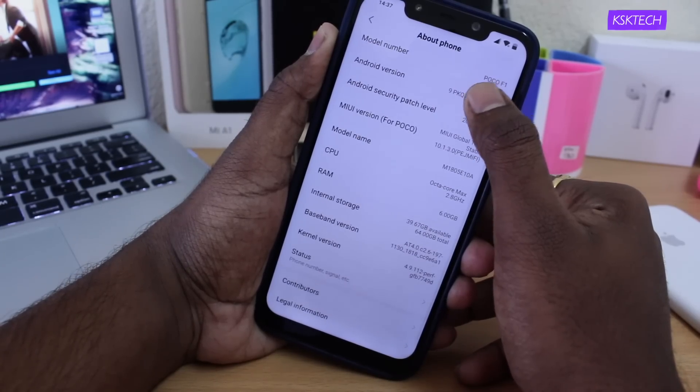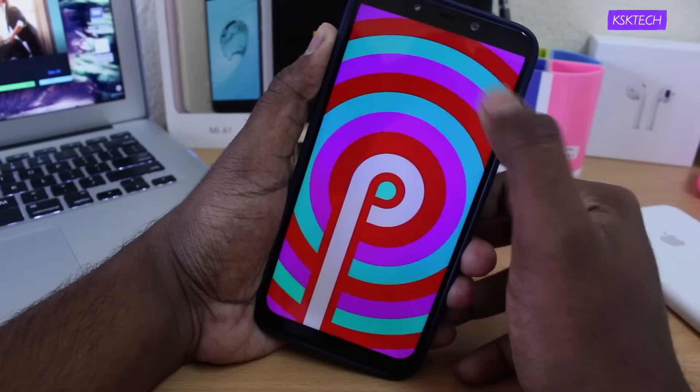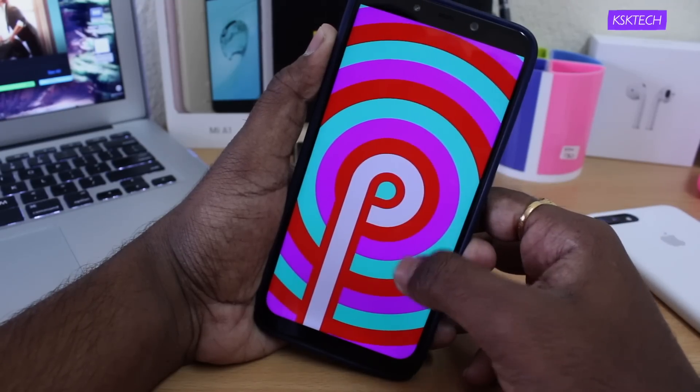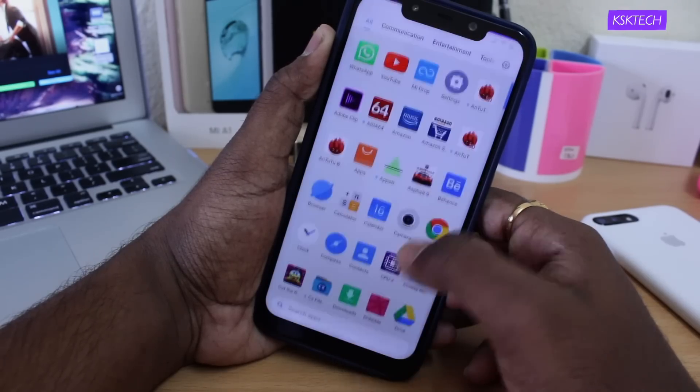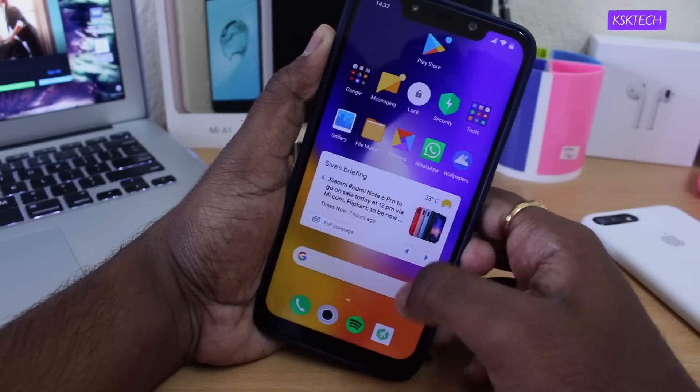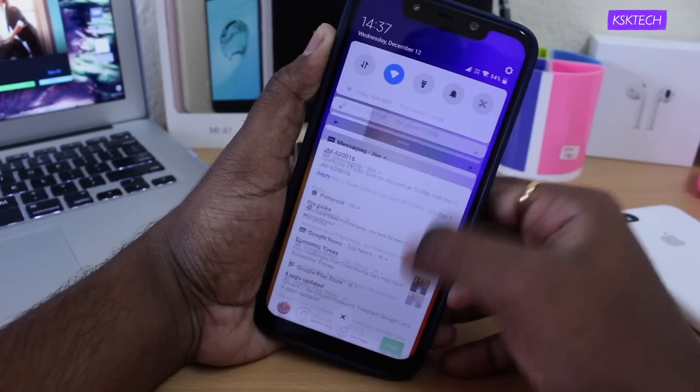If I tap on the Android version, you will see an Android Pie Easter Egg. This update is much anticipated by Poco F1 users. Ever since they released a global beta based on Android Pie, they have finally, after thorough testing, managed to roll out the stable update.